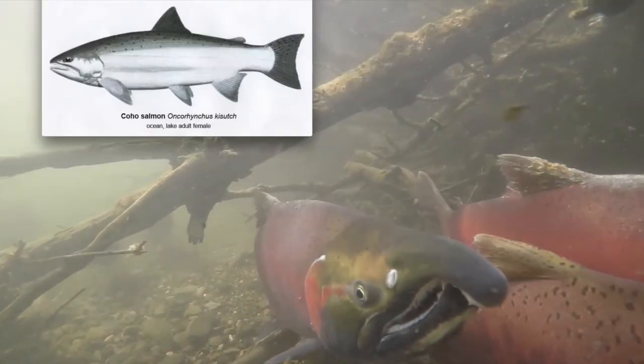Coho have dark blue or blue-green colorations on the top and silvery sides and belly when they're in the ocean. When returning to the spawning areas, coho will have dark heads and backs with maroon or red sides. Male coho will have a double hooked nose with large teeth, which prevents them from closing their mouth.